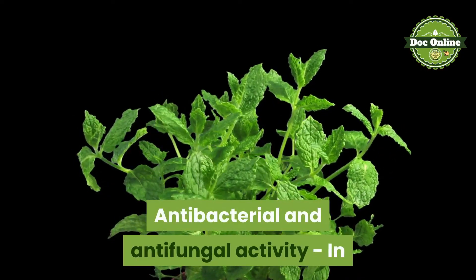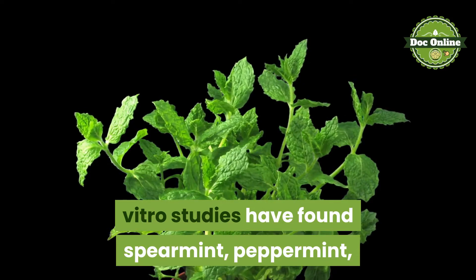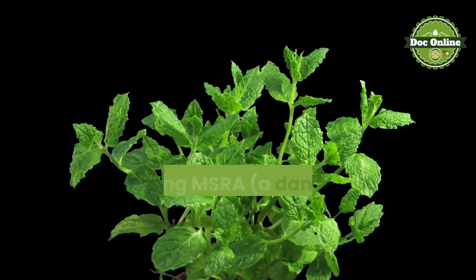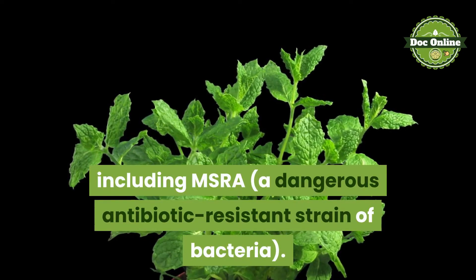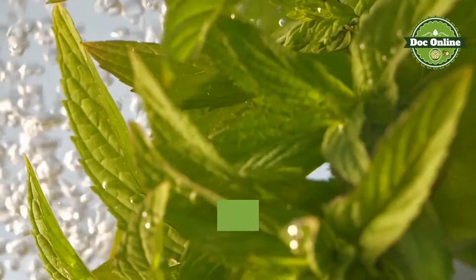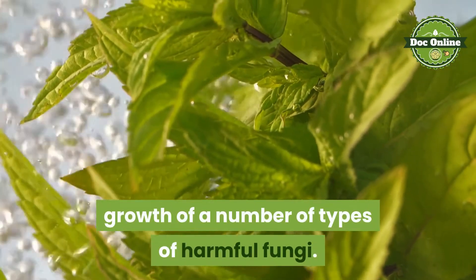Antibacterial and antifungal activity. In vitro studies have found spearmint, peppermint, and other mints to inhibit the growth of, and kill, harmful bacteria, including MRSA, a dangerous antibiotic-resistant strain of bacteria. Spearmint also has been shown to prevent the growth of a number of types of harmful fungi.